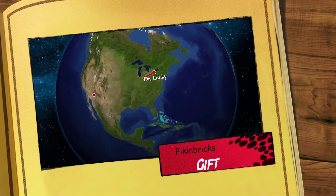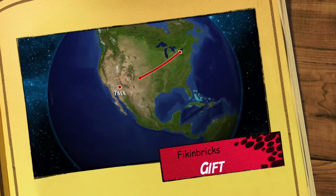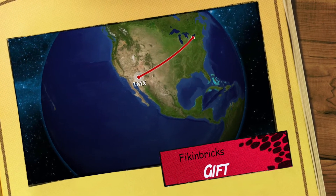Hey, welcome back to TMX Brick Notes. I am Martin and today I've got a Lego haul to show you. It is a gift package from Dr. Lucky over at Bicken Bricks, so go check out his channel. I won his 350 subscriber contest. Without further ado, let's see what he sent me — straight from his Tiki Bar in the state of New York all the way down to Phoenix, Arizona.